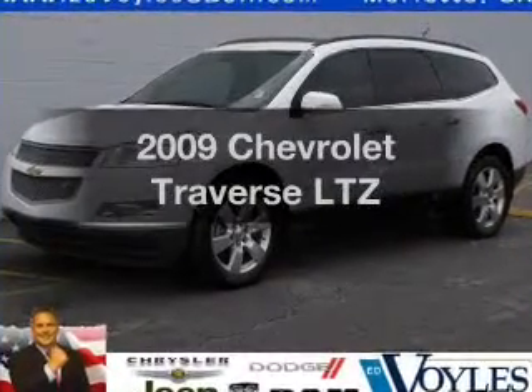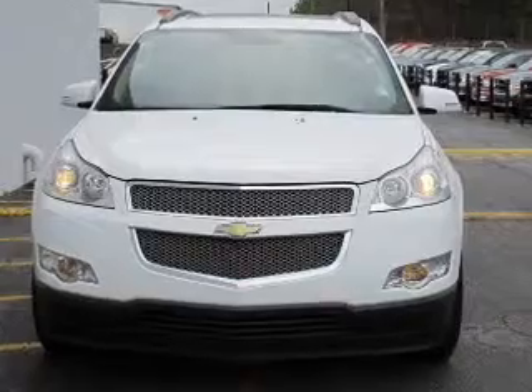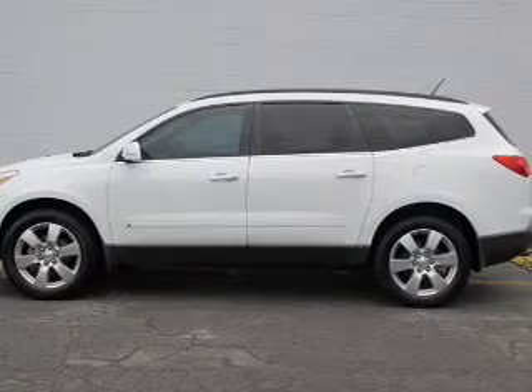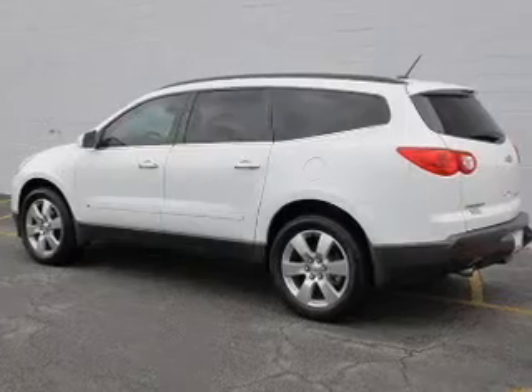Imagine yourself in this 2009 Chevrolet Traverse. This is the set of wheels you've been looking for, with a solid 6-cylinder engine driven by a 6-speed automatic transmission. Navigation is included to help you get to your destination with ease. Premium wheels give a more luxurious look.